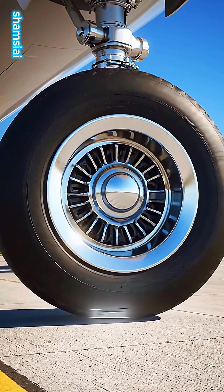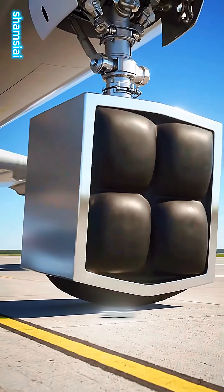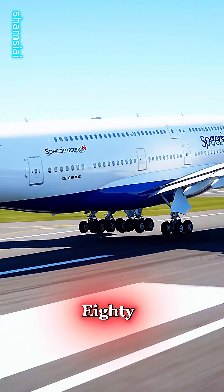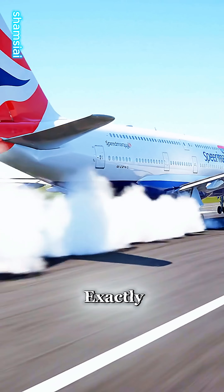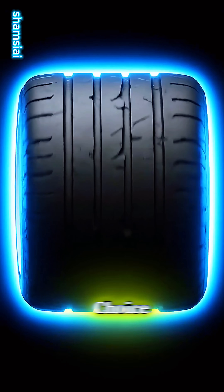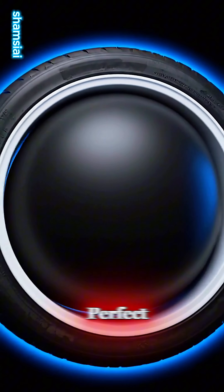Have you ever seen a giant airplane land with a perfectly square wheel? In 2016, an Airbus A380 touched down at Heathrow looking exactly like this. It wasn't a design choice — the tire actually started the flight as a perfect circle.